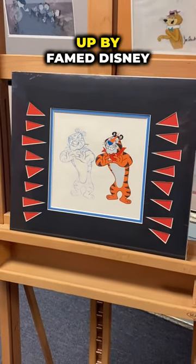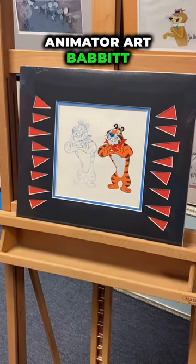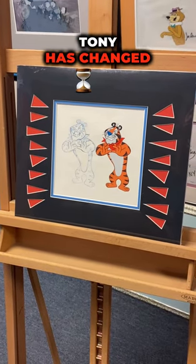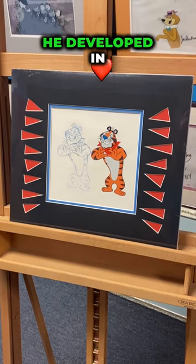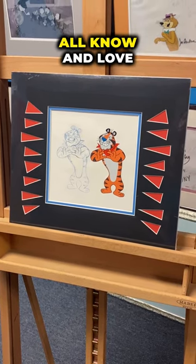The company was headed up by famed Disney animator Art Babbitt. Tony has changed a lot over the years — he started by walking on all fours until he developed into the character we all know and love today.